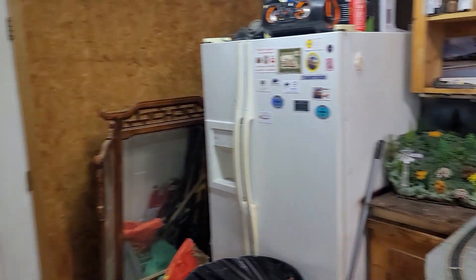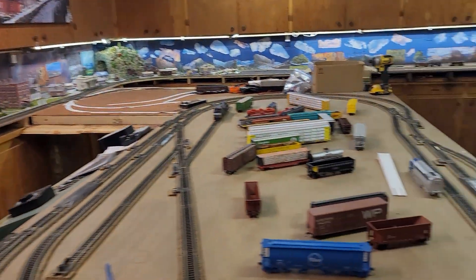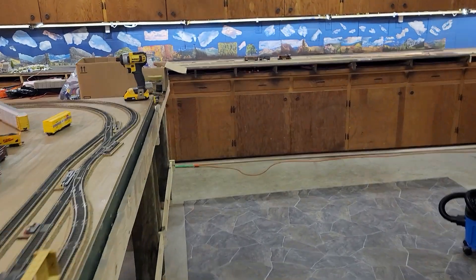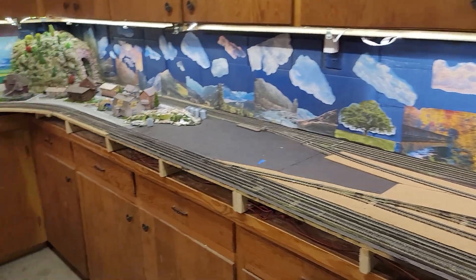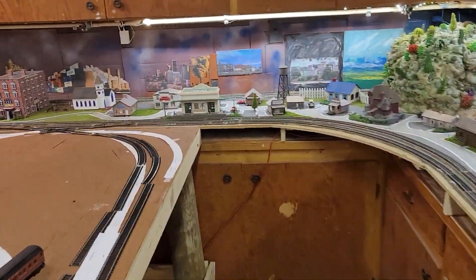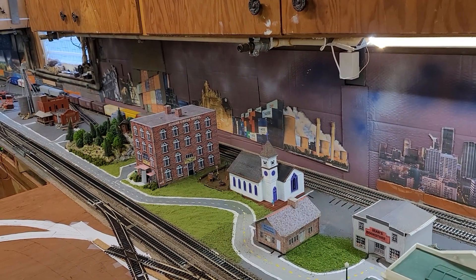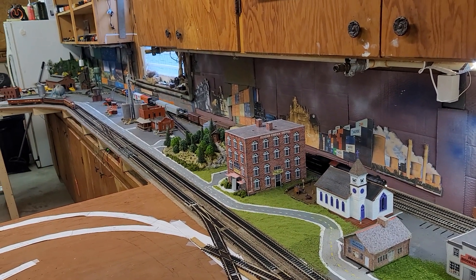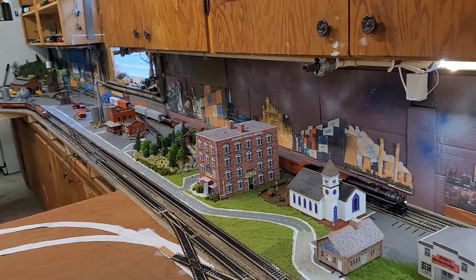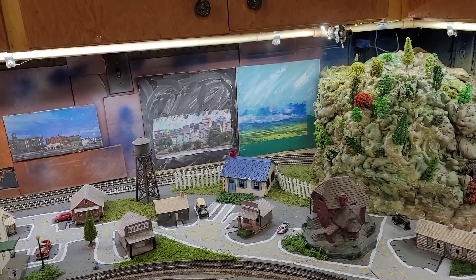And that's who just walked in the door — hi gang! Let's walk you over to show you. Here comes the steam engine, and the Pennsylvania's coming too, but the steam engine is getting ready to go through the mountain tunnel.